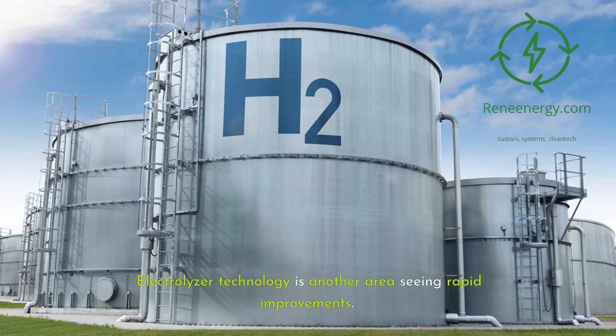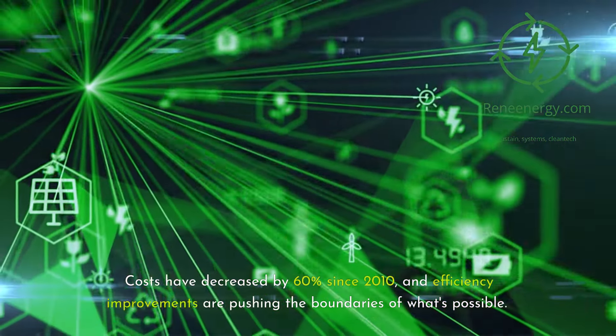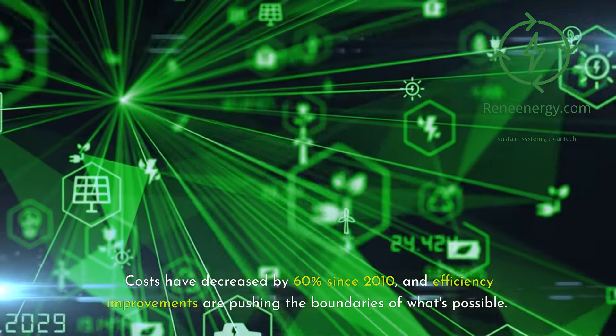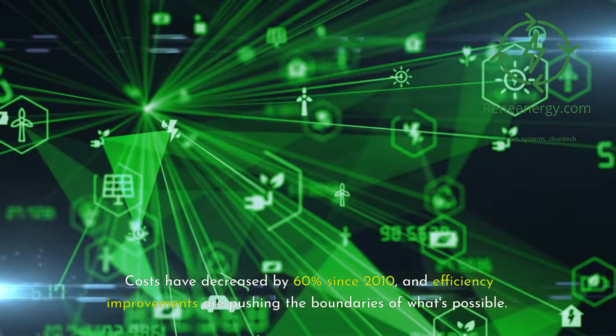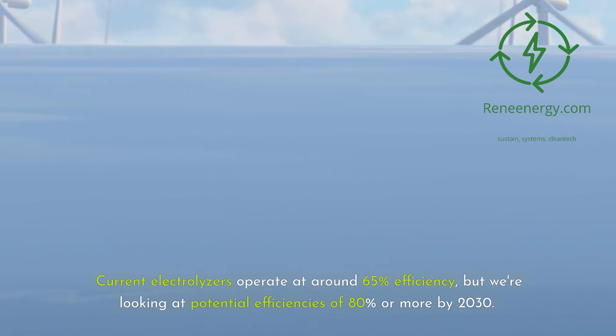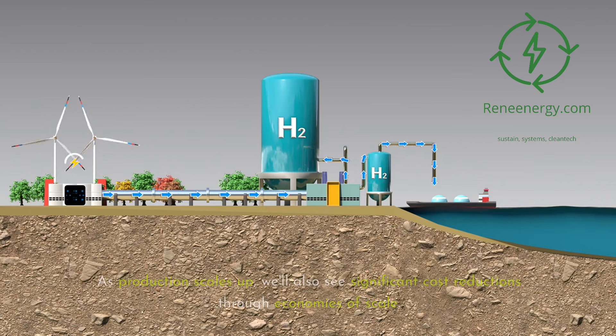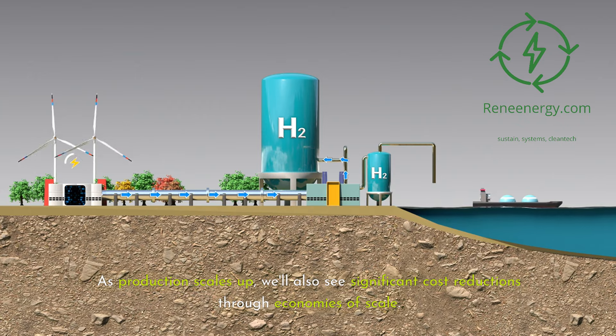Electrolyzer technology is another area seeing rapid improvements. Costs have decreased by 60 percent since 2010, and efficiency improvements are pushing the boundaries of what's possible. Current electrolyzers operate at around 65 percent efficiency, but we're looking at potential efficiencies of 80 percent or more by 2030. As production scales up, we'll also see significant cost reductions through economies of scale.